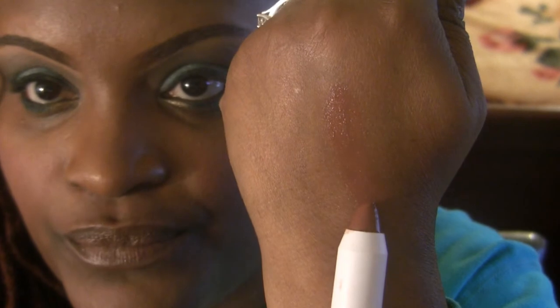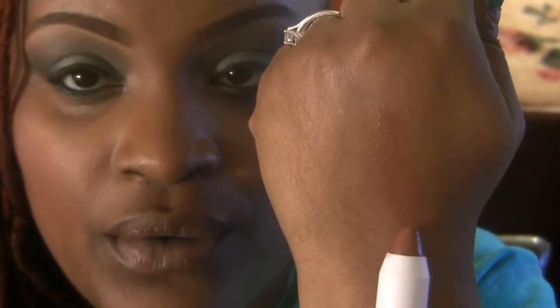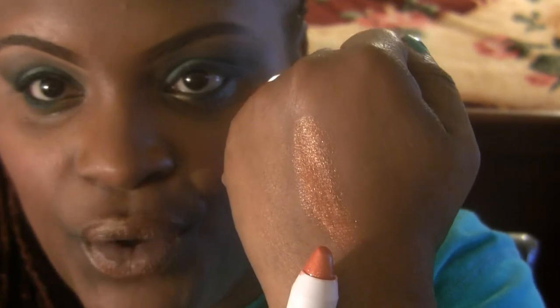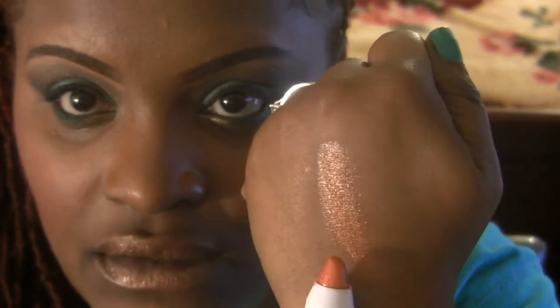This one is called Coco Loco. It is darker on my lips because I do have dark lips. The next one is called Tiki Torch and I really do like this one. I love gold colors and I'm really happy that it shows up on my lips. It has a little bit of a shine to it, which is really, really gorgeous. I just really do love this color.